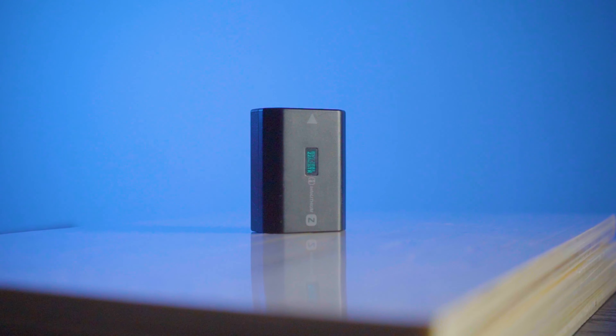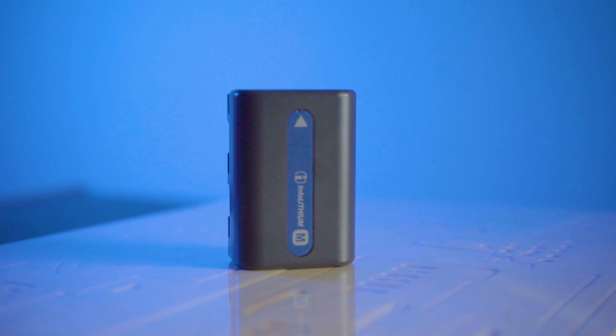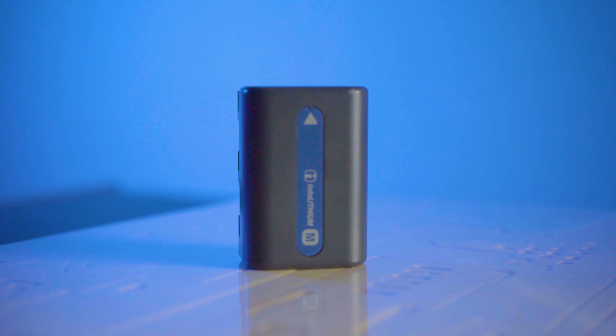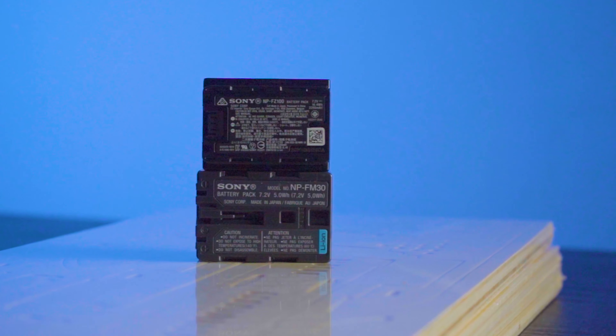The A7S III uses NPF-Z100 batteries, which last for around four hours of recording. The Handycam uses the NPF-M30 variant, which should also last around four hours of recording. So when the battery runs out, it's time to change your tape as well. But come on — four hours? Movies are only an hour and a half long. Who are you, Zack Snyder?